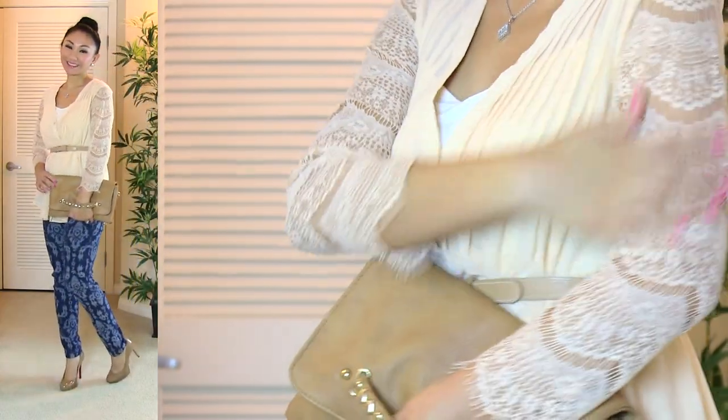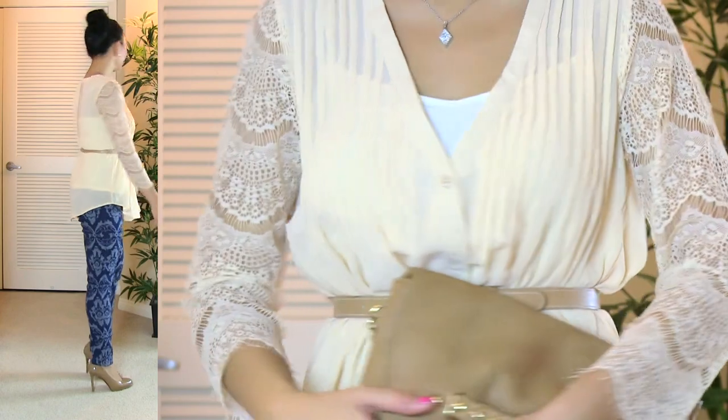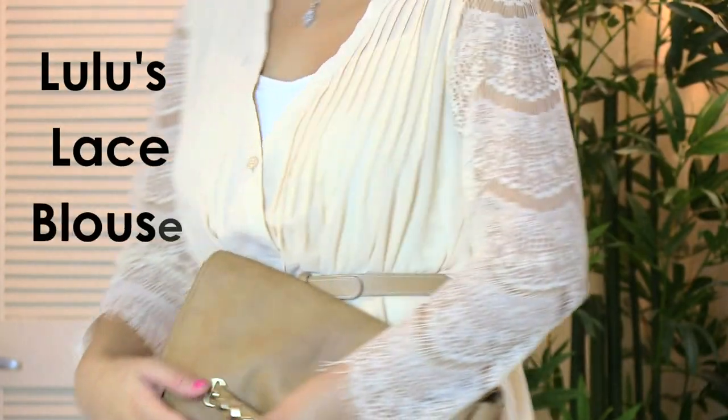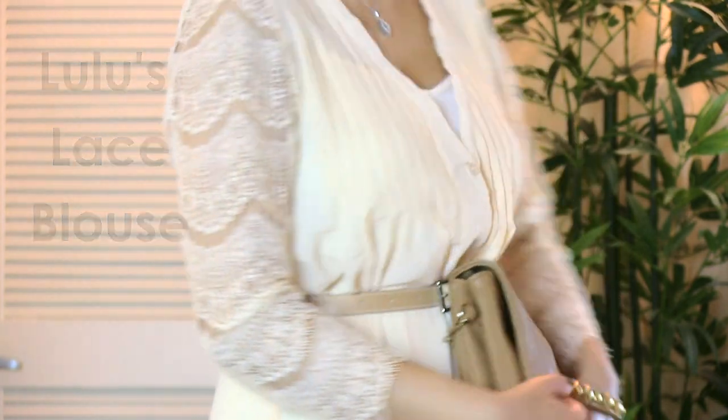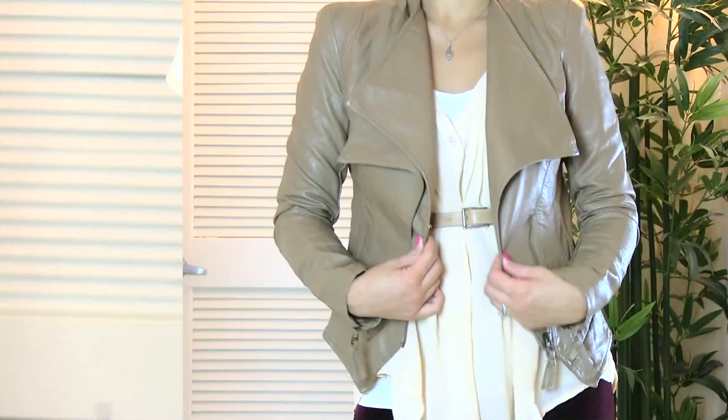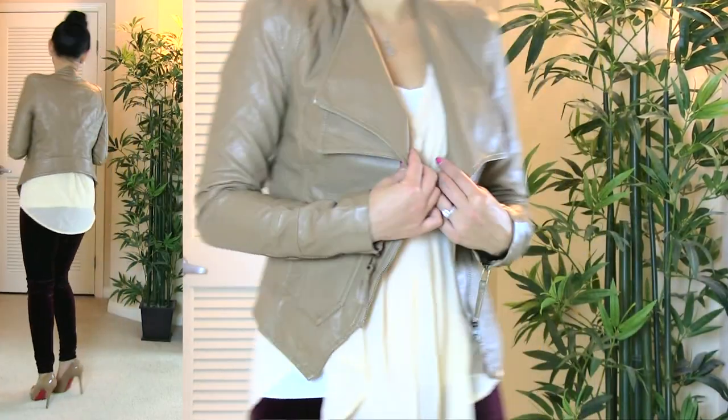The next outfit is a bit casual and I think kind of romantic because of the lace. The tunic is by Lulu's. The fun printed jeans are also by Lulu's and I'm still wearing my Dulce Candy XO clutch and nude pumps.